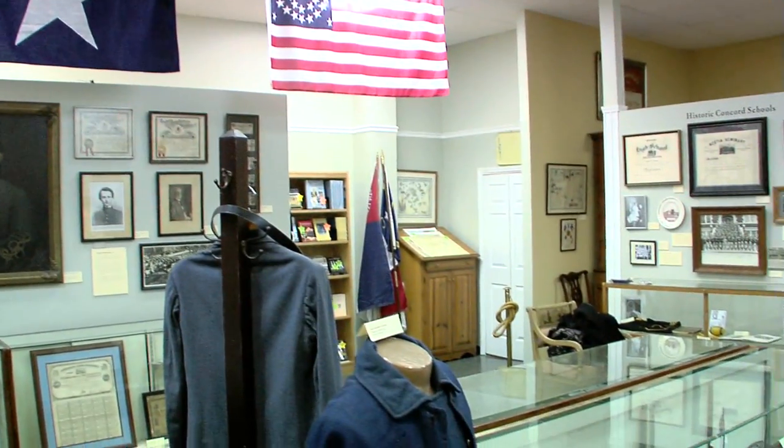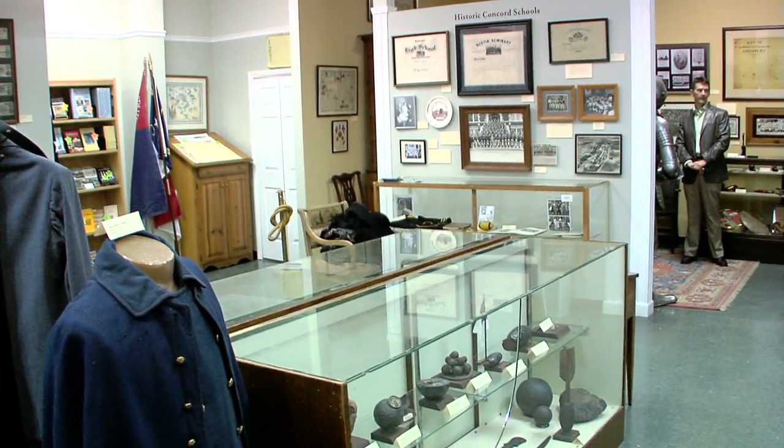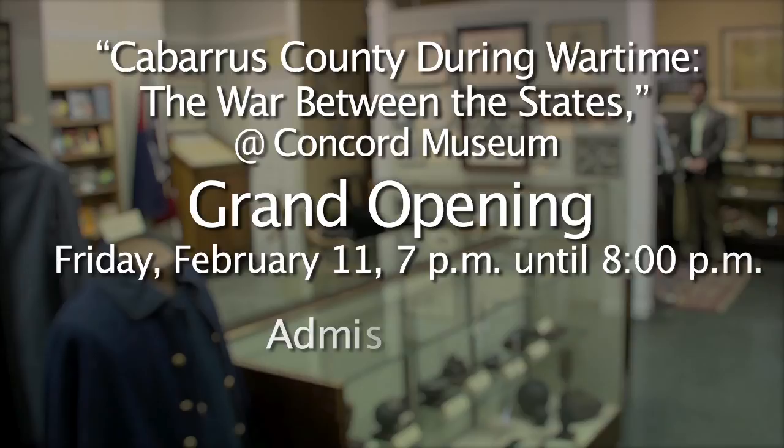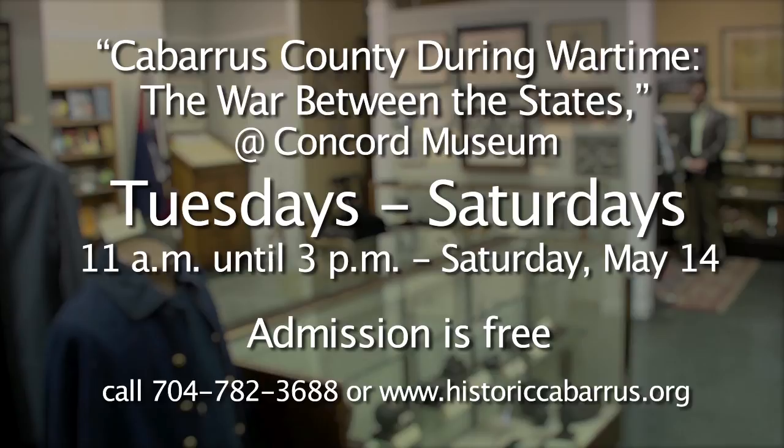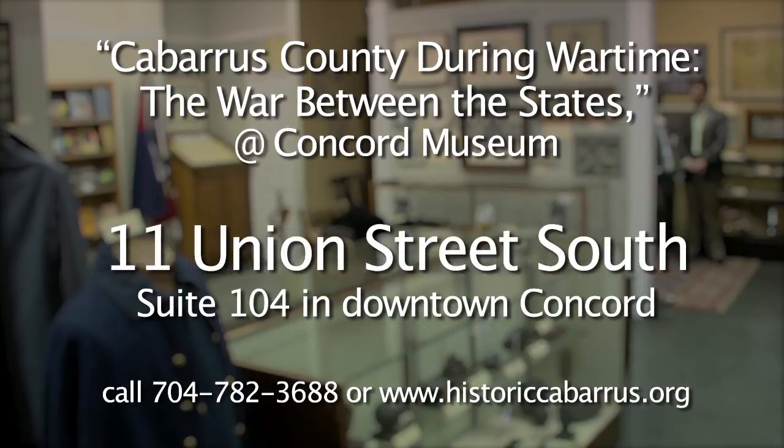The grand opening for this exhibit, Cabarrus County During Wartime and the War Between the States, will be held on Friday, February 11th from 7 until 8 p.m. at the Concord Museum, in conjunction with the Art Walk in downtown Concord. Costumed reenactors will be on site to bring the Civil War era to life. Admission is free and refreshments will be served. The exhibit will be open Tuesdays through Saturdays from 11 a.m. until 3 p.m. through Saturday, May 14th. Appointments can be made for group tours. The Concord Museum is located at 11 Union Street South, Suite 104. Call 704-782-3688 or visit historiccabarrus.org.